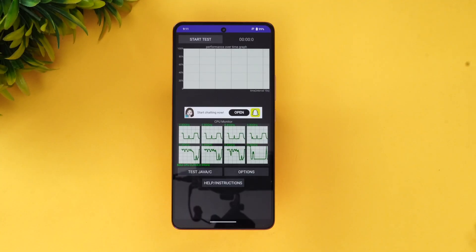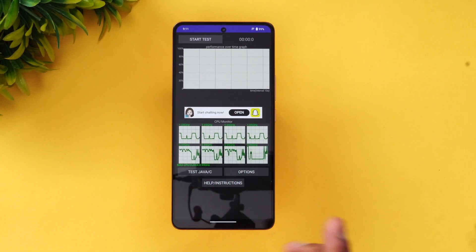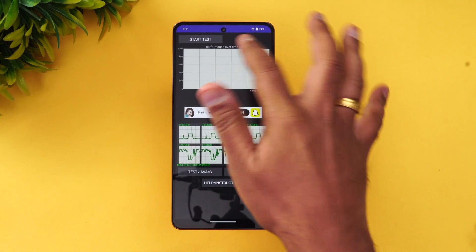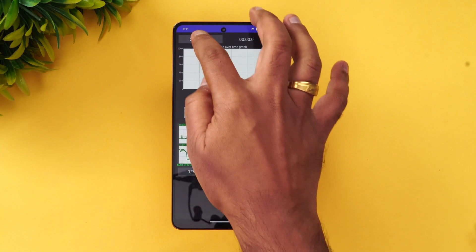Let's start the performance testing with the first app — the CPU Throttling Test. We've installed the app and will start the test to see how much CPU throttling occurs. The battery is currently at 99%, so let's start the test and see how the CPU throttling result comes up.